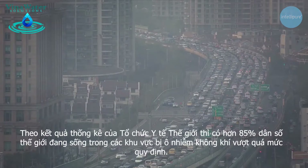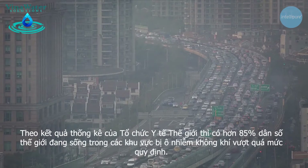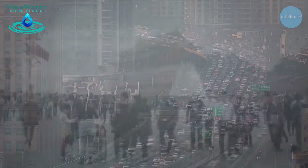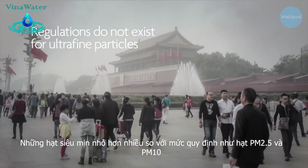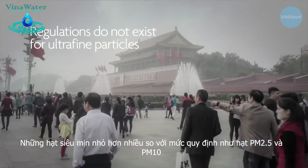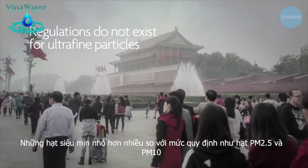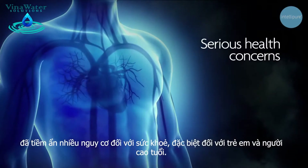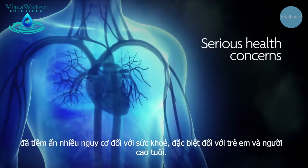More than 85% of the world's population lives in areas where the World Health Organization air quality guidelines are exceeded. Regulation does not even exist for ultrafine particles, which are far smaller than the regulated PM2.5 and PM10 particulate classes, and this has several serious health implications, especially for the very young and the elderly.